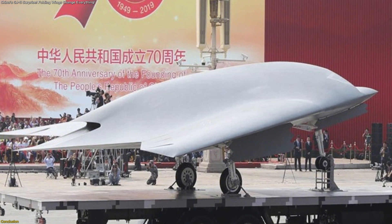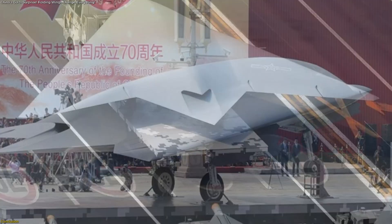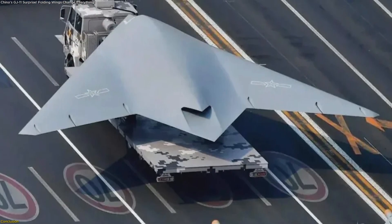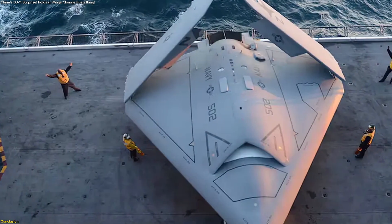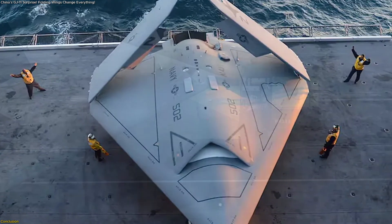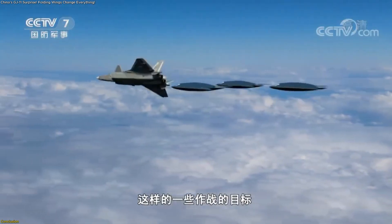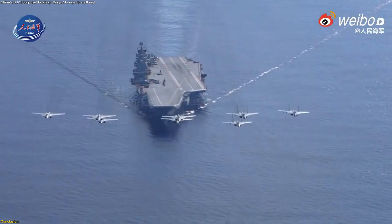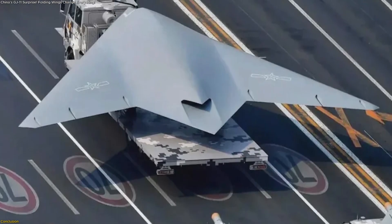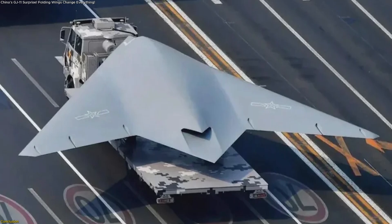The GJ-11 Sharp Sword has evolved from a parade debut into a platform that may soon redefine sea-based aviation. Folding wings, stealth design, and flexible mission roles suggest it is on track to become China's first carrier-ready uncrewed system. Whether supporting advanced jets or extending the eyes and reach of ships, the Sharp Sword signals a future where carriers host both human and intelligent aerial platforms.